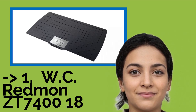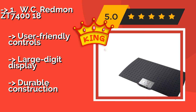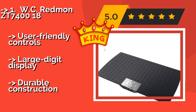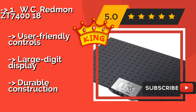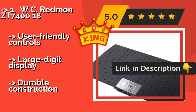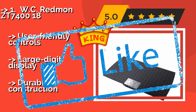WC Redmond ZT7-40018. Capable of accurately weighing animals between 1.5 and 225 pounds, the WC Redmond ZT7-40018, about $99, will let you monitor the statistics of a motley crew — from a teacup poodle to a German shepherd. It includes a helpful low battery indicator, user-friendly controls, and a large display.